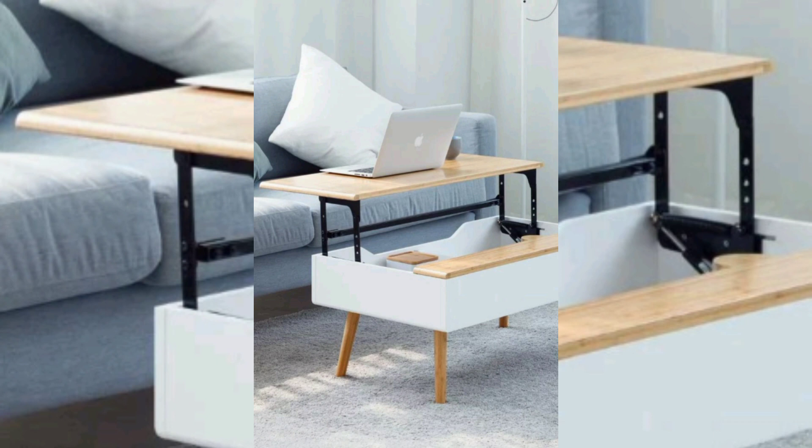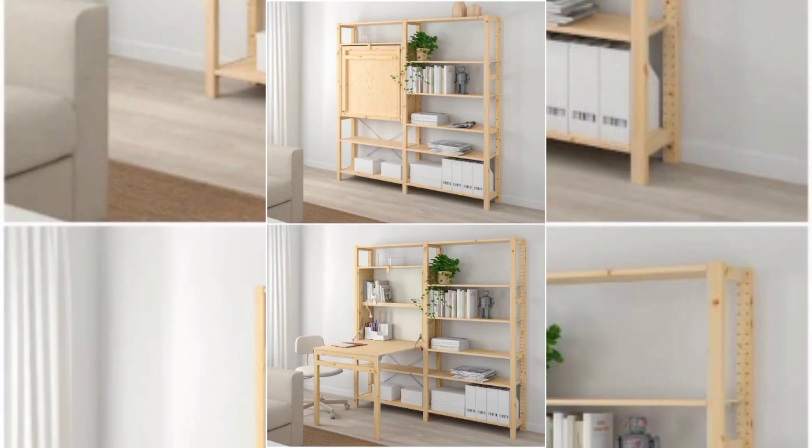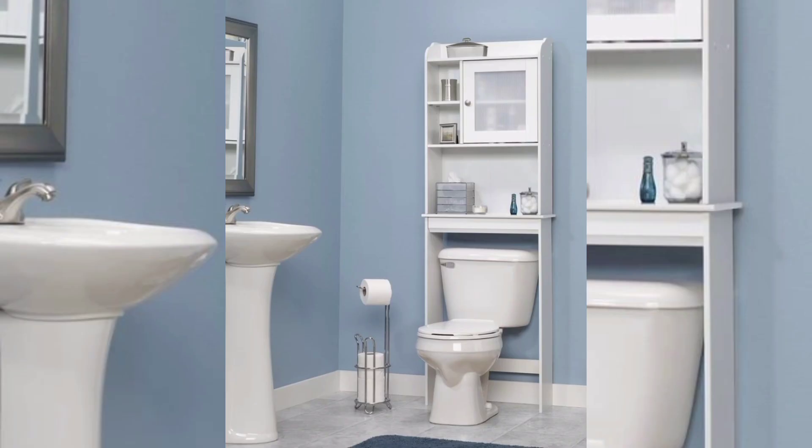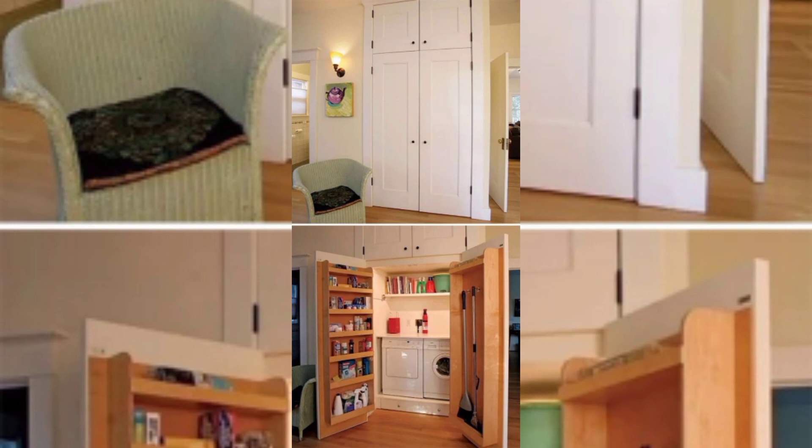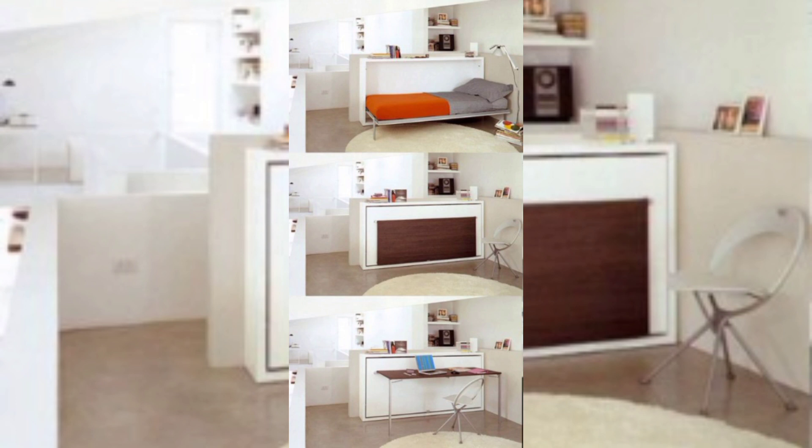Modular sofas and sectionals are incredibly versatile furniture pieces that adapt to various living spaces. These designs allow users to rearrange the seating configuration according to their needs, maximizing floor space and providing flexible seating options. With detachable sections, convertible ottomans, and hidden storage compartments, modular sofas offer not only comfort but also practicality, making them an excellent choice for small apartments or multi-purpose rooms.